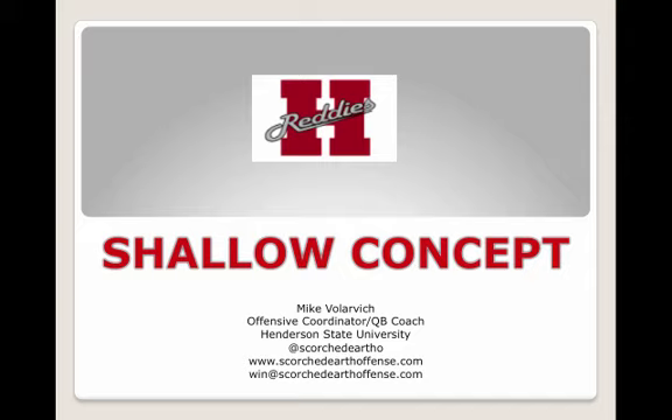If you want more of this information, Coach Volovich sent over a dozen clips on this as well as a full-length clinic report. You can get that at xandolabs.com by becoming an insider member today. Coach Volovich also runs a website called scorchedearthoffense.com, which you can access in your browser.